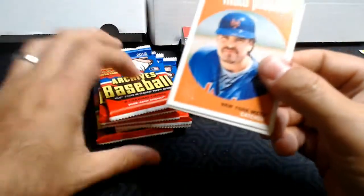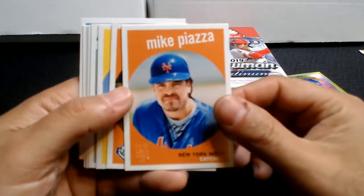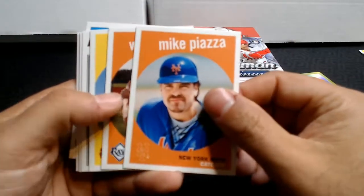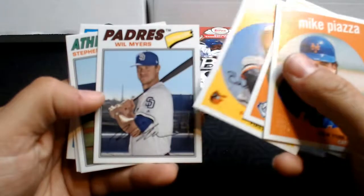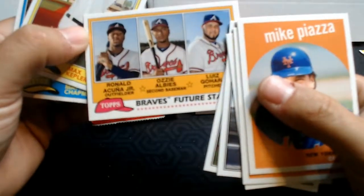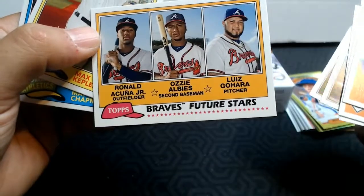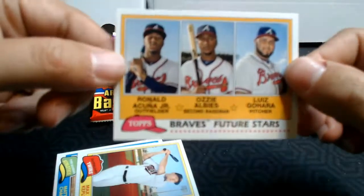Here are our seven packs. Now it features the Sandlot movie cards. I love the Sandlot movie — I was not a kid when it came out, but I still appreciate it because playing baseball in the neighborhood is exactly what we did growing up. Alright, we got Mike Piazza and Eddie Murray. Ronald Acuna Jr. Future Stars! I was hoping to get an Acuna 2018.